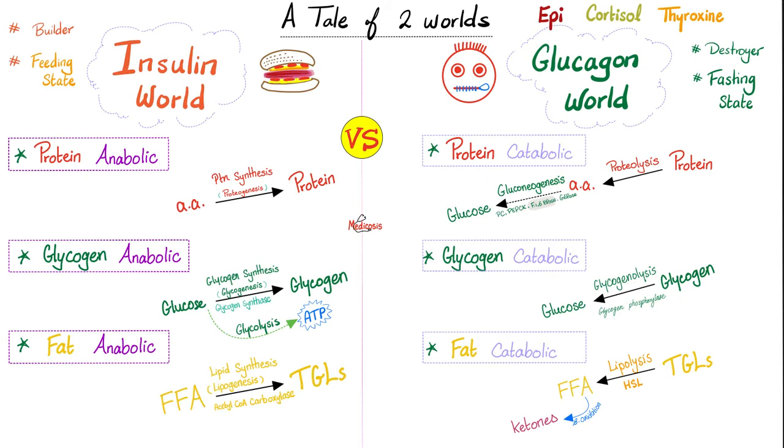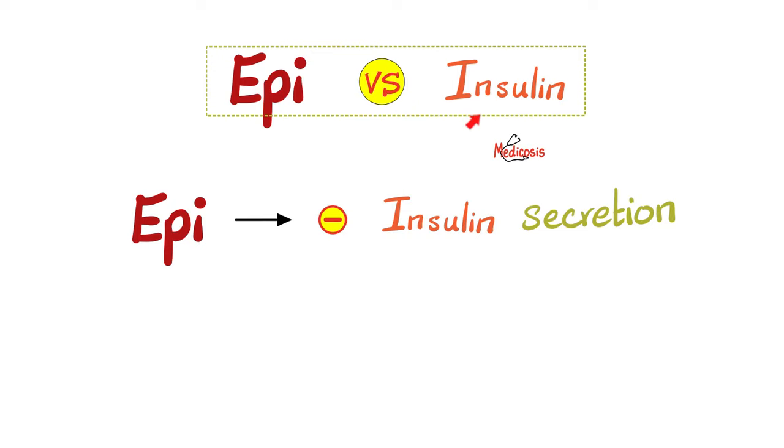In the last video, I told you about the story of the two worlds: the insulin world and the glucagon world. Insulin is on one side; every other hormone — glucagon, epinephrine, cortisol, thyroxin — hates insulin. So the sympathetic nervous system tries to decrease insulin release, stimulate glycogenolysis, and break down triglycerides into free fatty acids via lipolysis — all anti-insulin actions.